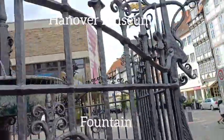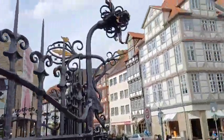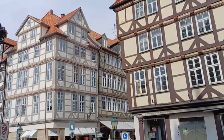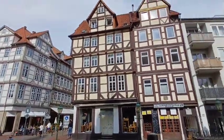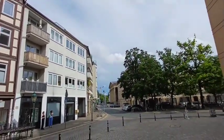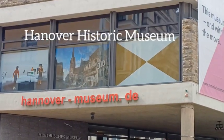That brown building is a museum — the Hanover museum. This is a German style building, this is the Hanover historic museum.